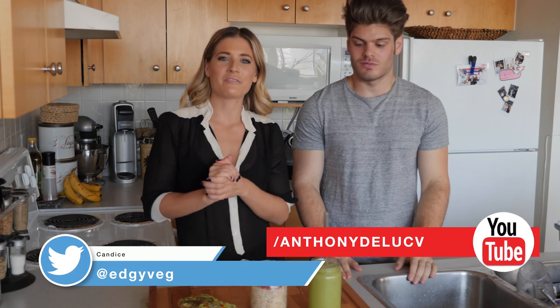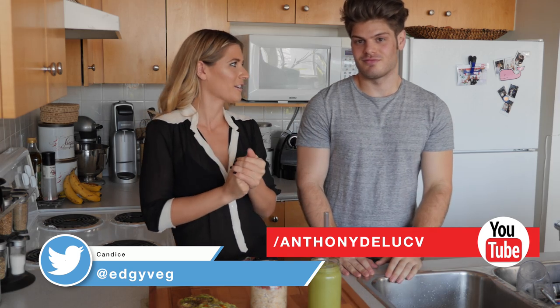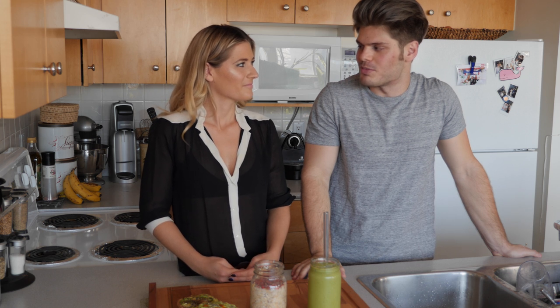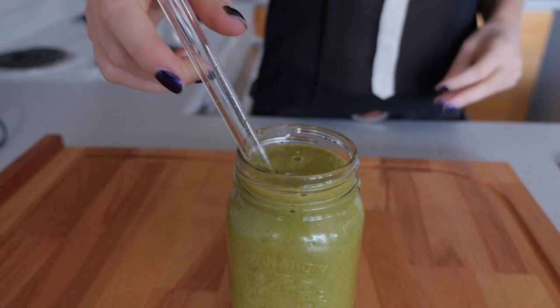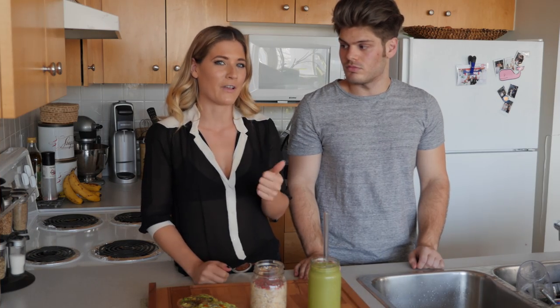Hi guys, today on the Edgy Veg I am here with my friend Anthony DeLuca, who is a men's style vlogger. Most people don't know that I actually lost 90 pounds myself, and a lot of my viewers wanted me to talk about that journey. So for the next 30 days I'm going to be giving fitness tips, food advice, and tips and tricks I've learned along the way. Today we are focusing on very quick, easy vegan breakfasts to get you out the door, but make sure that you're fed or eating at least on the way to work or at your desk.